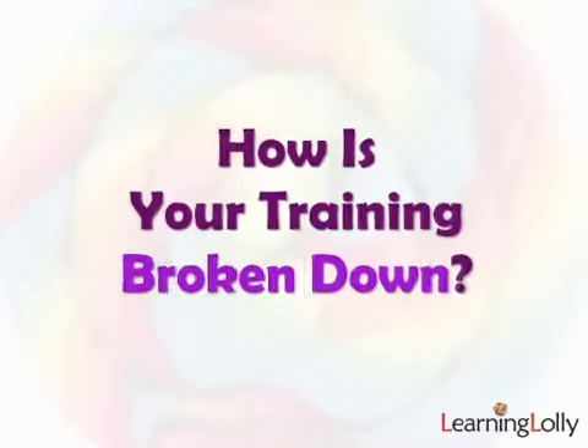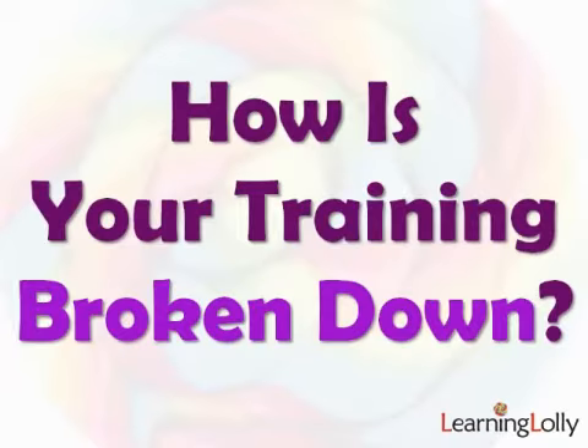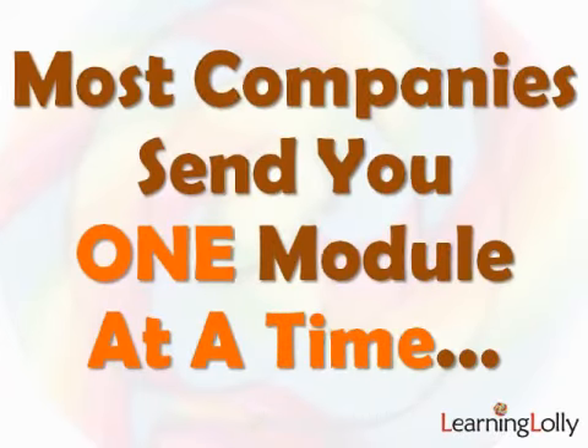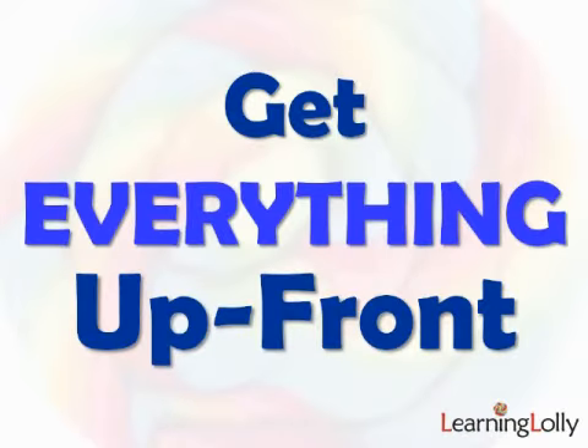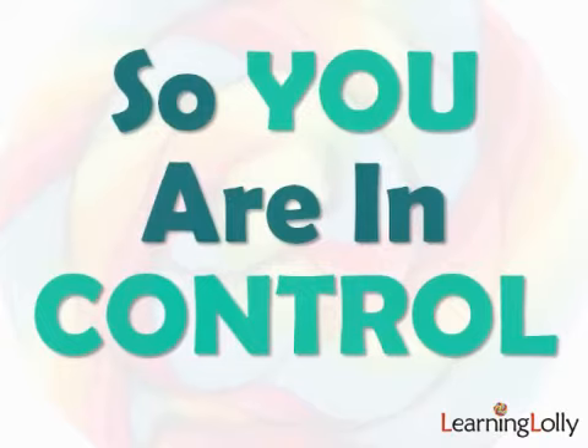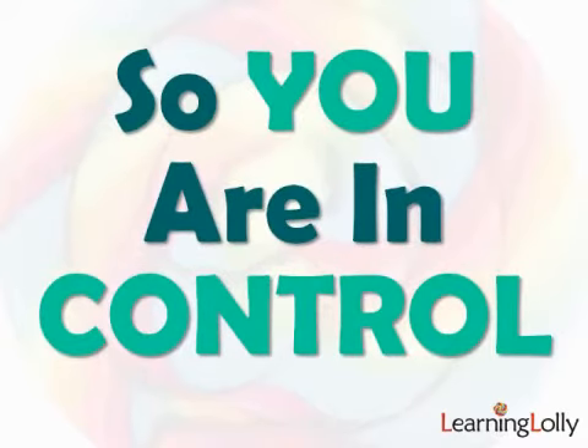One thing that often gets overlooked by students is how the training is broken down. Typically you'll join a program that takes 6 to 24 months and you'll receive one element at a time until graduation. This might sound logical on the surface, but what if that specific structure doesn't suit you? And what if you don't finish all the modules inside of their set time scales? Ideally you want all of your study materials up front so that you can vary the order, if you find another route that's more intuitive to you.